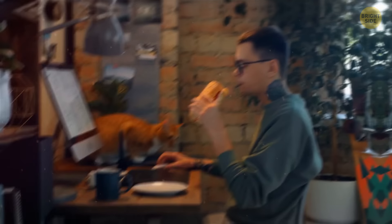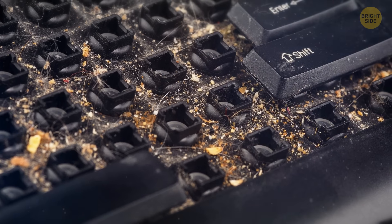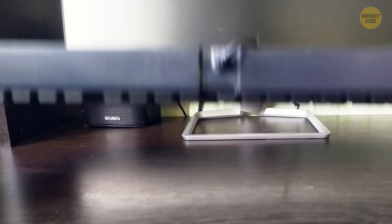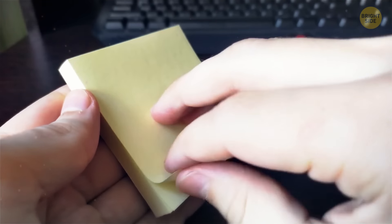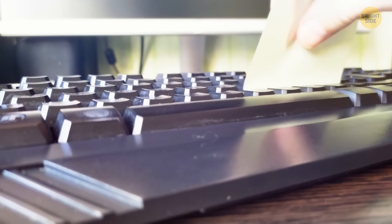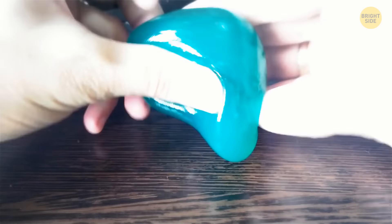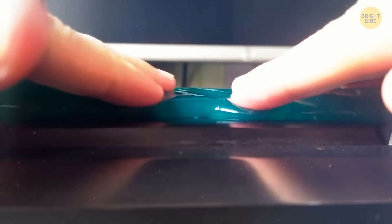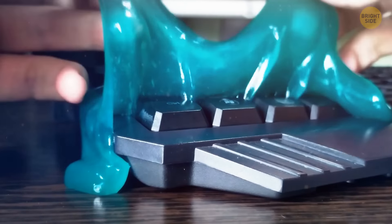If you eat in front of your computer, your keyboard collects crumbs and grime. Instead of shaking it vigorously, run the sticky part of a post-it note over the keyboard to collect debris. An even better method: press slime against the keyboard — it fills the space between keys, and its sticky properties gather every bit of garbage.